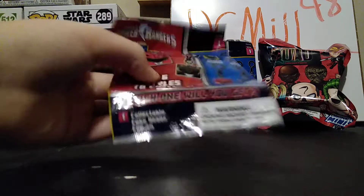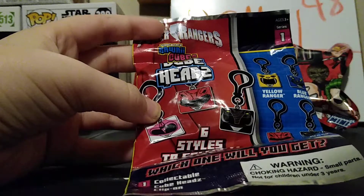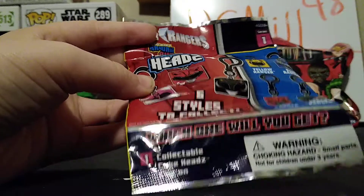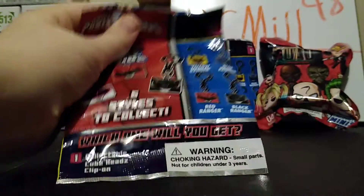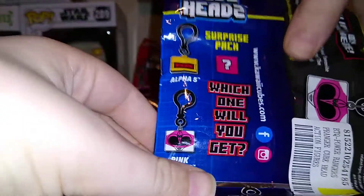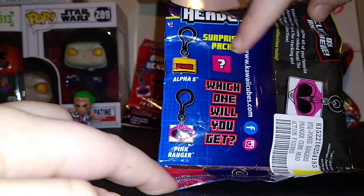So we have three packs of the Power Rangers Wish Factory Kawi Cubes, Cube Heads. There's six tiles to collect — a collectible Cube Head and Clip-On Series 1. There's Yellow Ranger, Blue Ranger, Red Ranger, Black Ranger, Alpha 5, and Pink Ranger, and then there's a Surprise Pack.